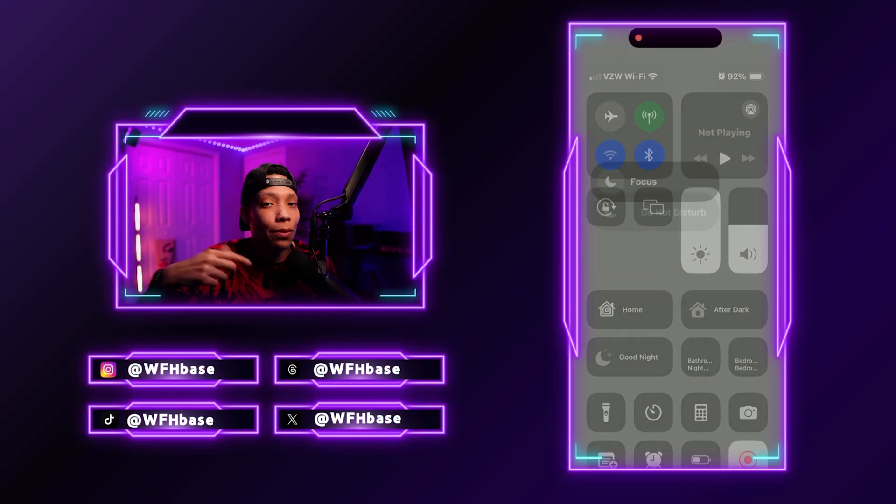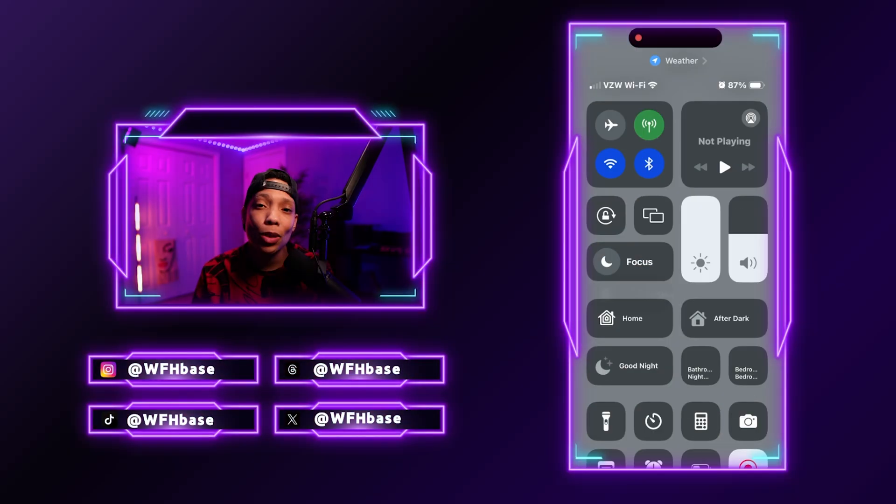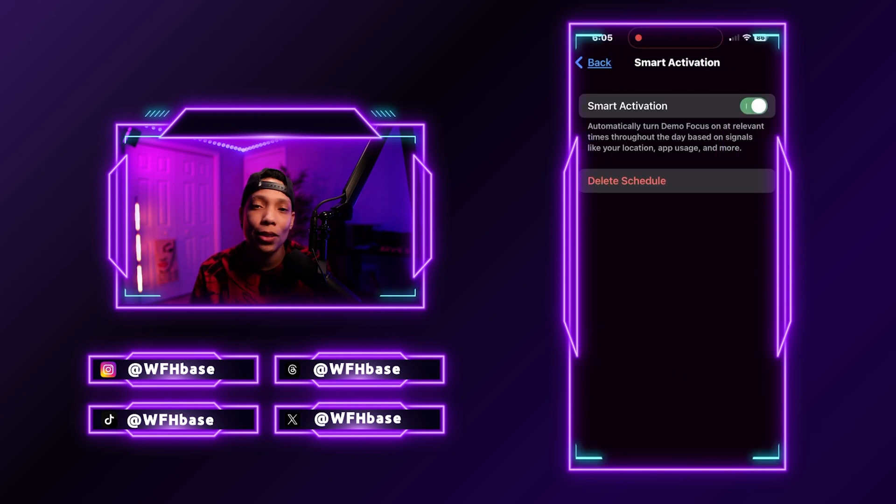Combine this with the Focus function, turn on smart activation, and your relevant apps are right at your fingertips, notifications are silenced, and you are fully dialed in to work. Apple's Focus function with smart activation could seriously be an entire video on its own — let me know in the comments if that's something you want to see and I'll hook it up.